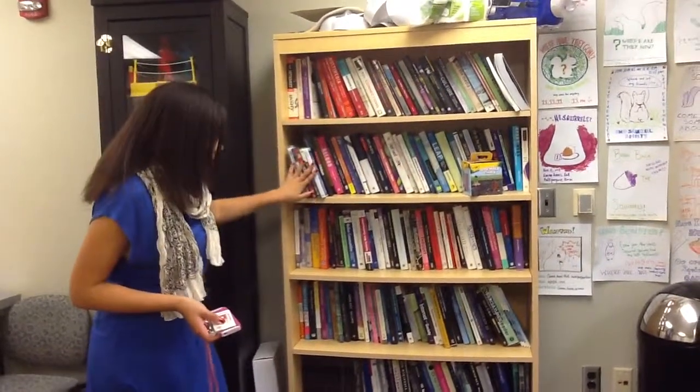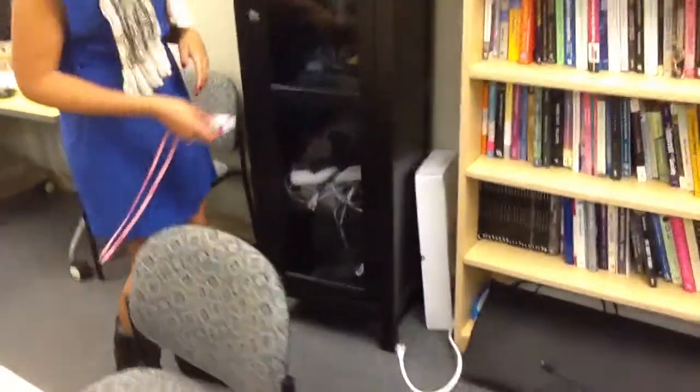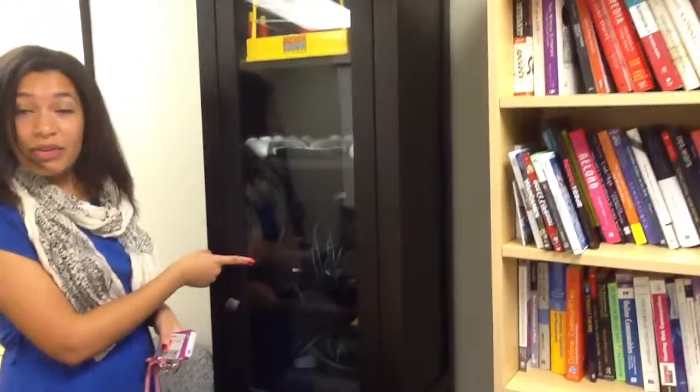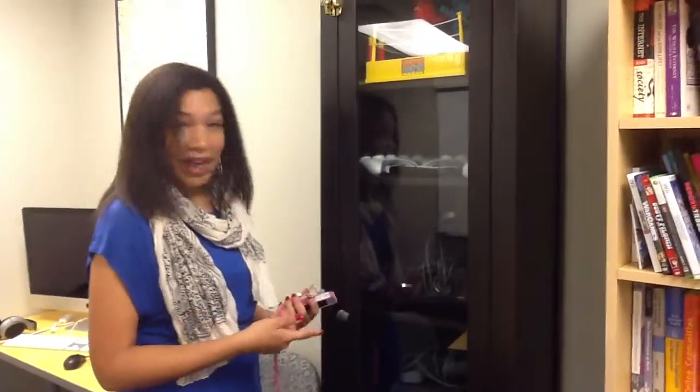There are even some games we can play on the game equipment over here. There's an Xbox and we have a projector, which people use to film, screen movies, or screen the games they're playing on the Xbox. It's really popular — there are almost always people down here playing games. Right now we just got lucky that nobody's in here. There's also a Wii that people can use, which is always popular.